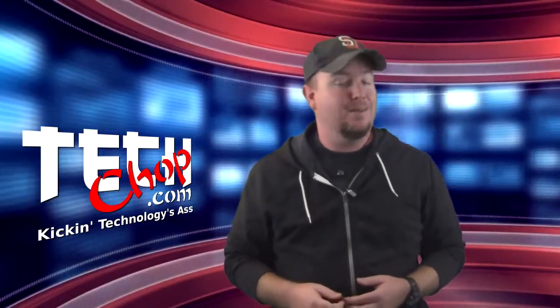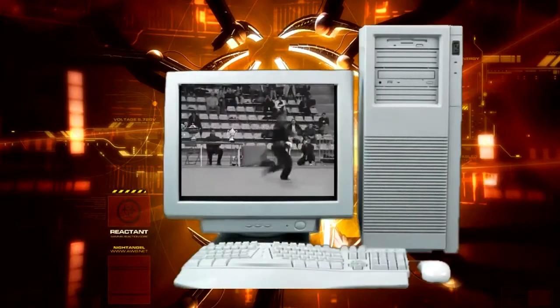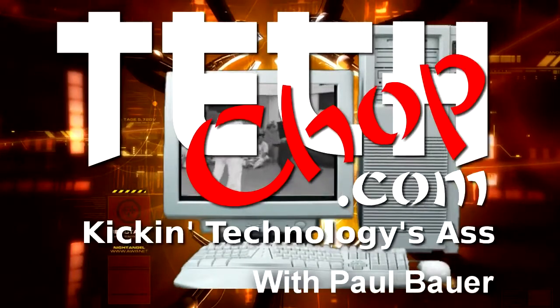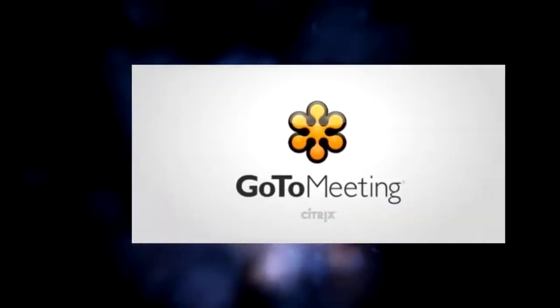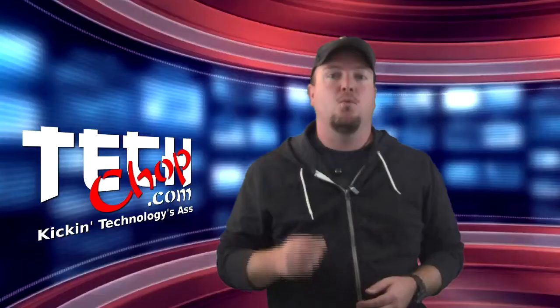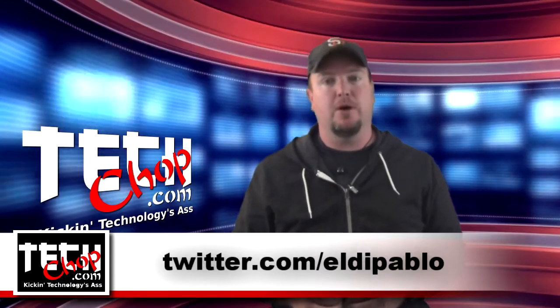This week we're on a quest for DLP, and I'm not talking about televisions. This episode of TechChop is brought to you by GoToMeeting with HD Faces. Welcome to episode 40 of TechChop. I am, of course, Paul Bauer, aka Twitter.com/SheldonPablo.